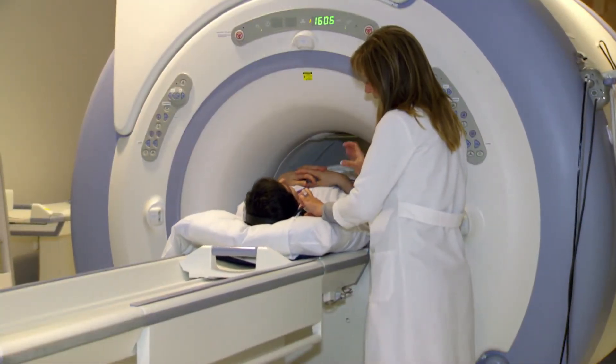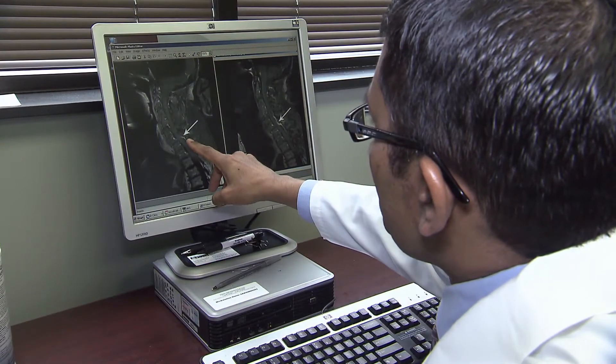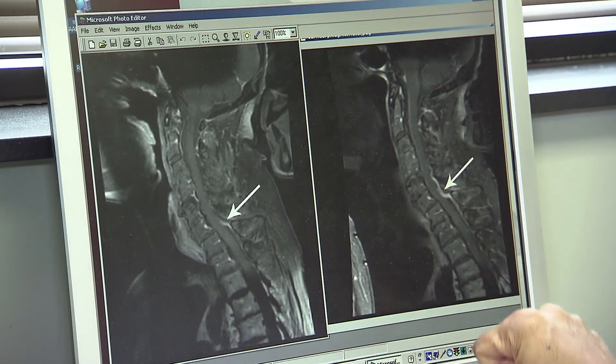Over a third of these patients had no change in their chronic pain, but yet were found to have infection. On average, it took about 87 days to detect whether patients developed infections. This MRI on the left was initially normal; 19 days later, another MRI showed the same patient had an infection.